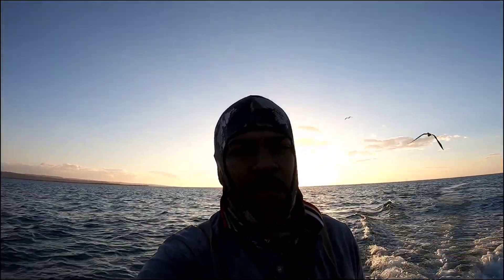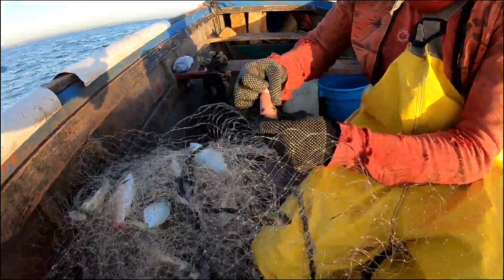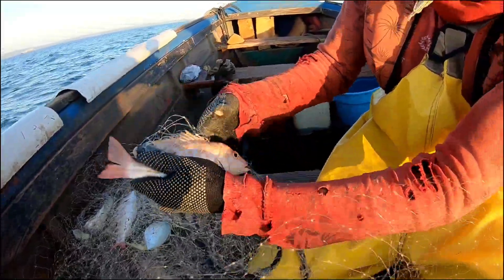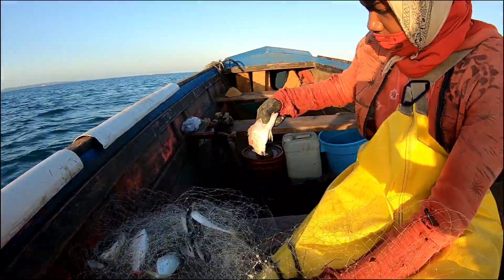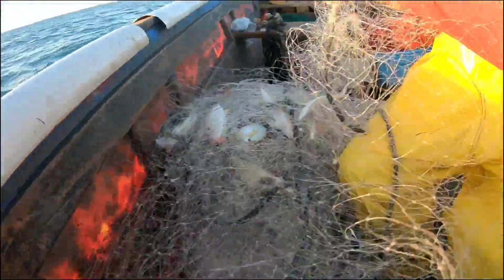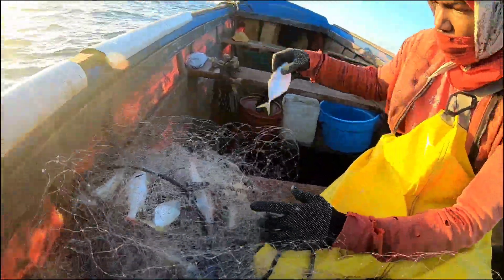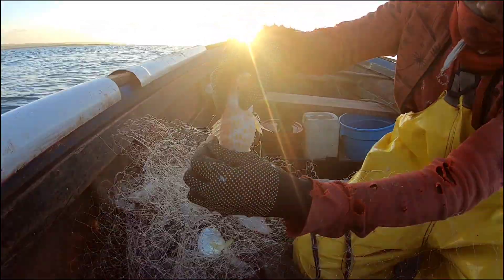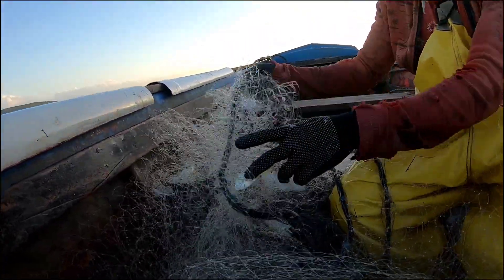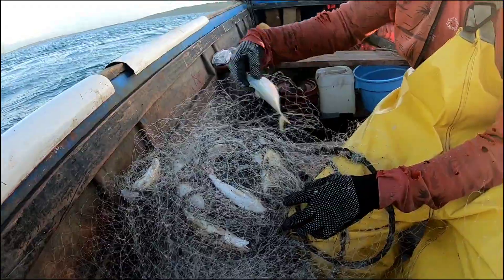And guys, in case you never saw before how we actually get the fish out of the net, we're gonna show you right now. This is how we get the fish out of the net. They are all tangled up in the net, so this is what we do to get them out. Most of the time we look for the head of the fish and just pull it - hold the head and pull on the head. The body of the fish is stuck in the mesh. Some of them are really stuck. That's how we get them out, guys.